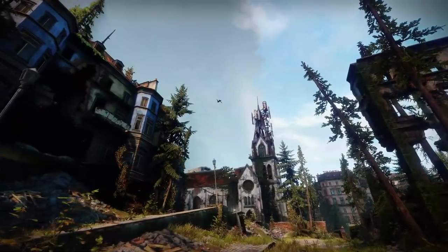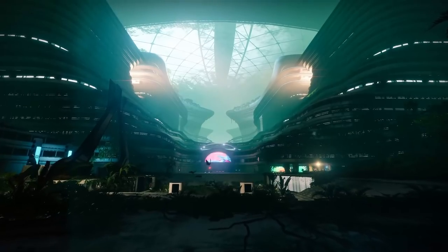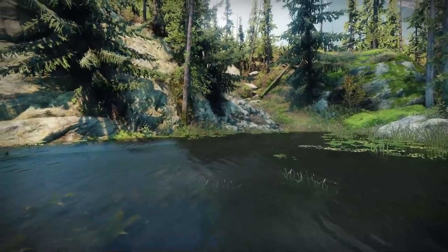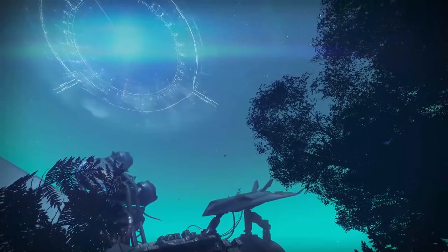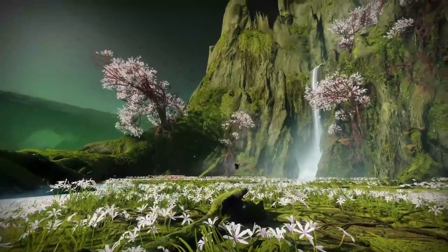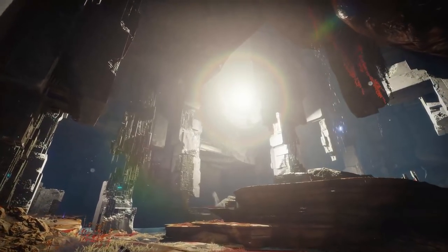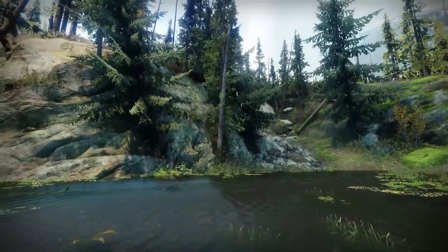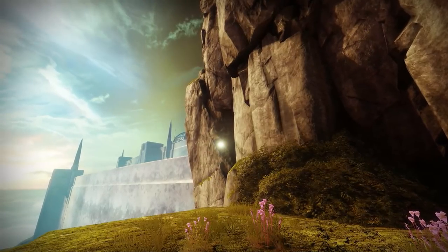There are a lot of different lifeforms in the world of Destiny, from humans to Exos and Fallen to Cabal. But have you ever stopped to take a look at the other lifeforms present in our universe? The little guys that few tend to notice. I am here to show you the wonders of the natural world within Destiny 2.